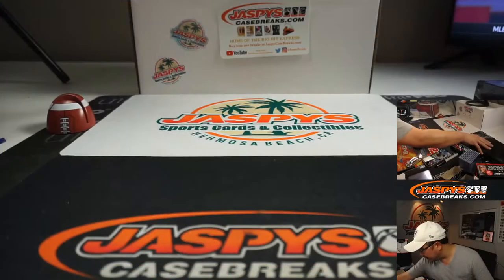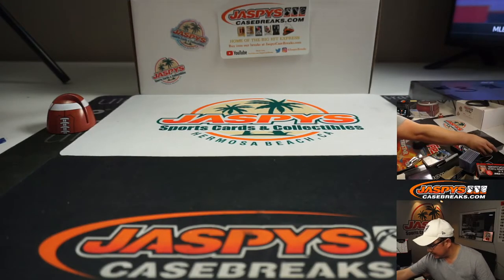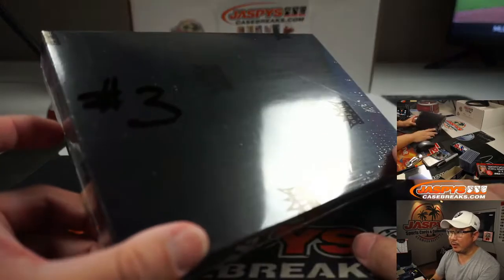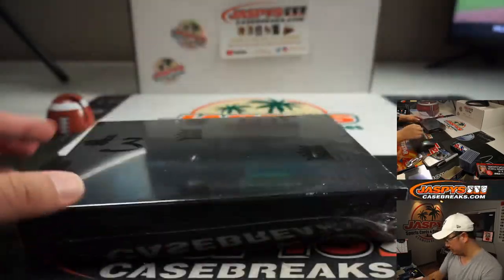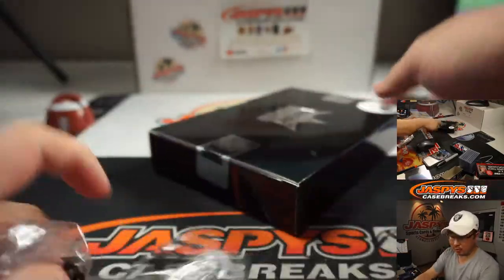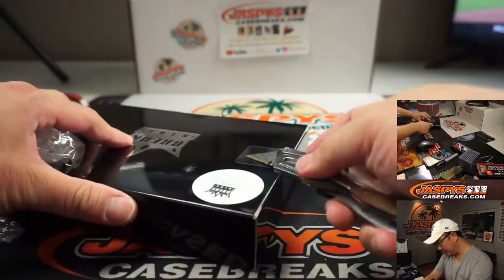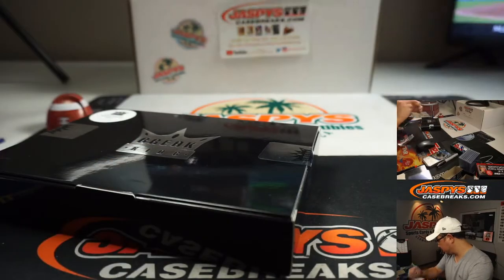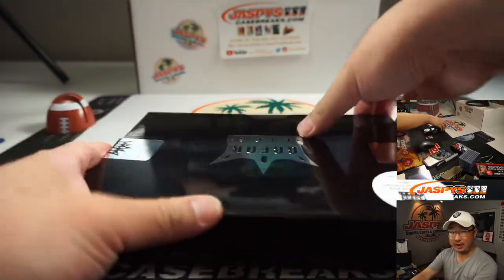We'll type in the hits right there. Here's the last box — only three boxes in there. We mark it number 3 so we know it's from the same case. Let's pop that open and we'll type in the hits in the order they are pulled: top, middle, and bottom.